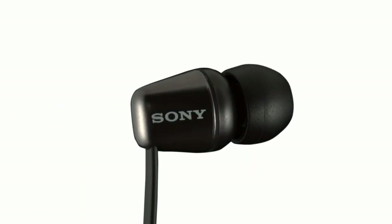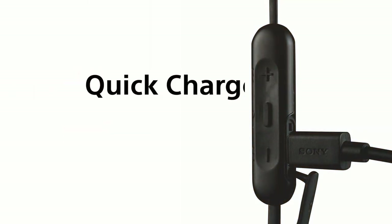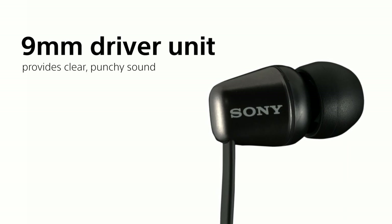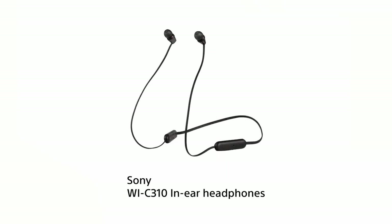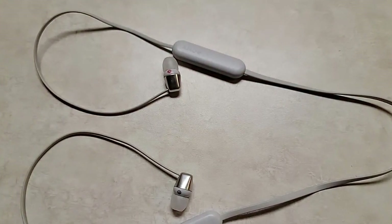At number three, we have the Sony WI-C310 Wireless In-Ear Headset. Don't let the budget-friendly price tag fool you — this headset packs a punch in a small package. The design is sleek and unobtrusive, perfect for those who prefer minimalism but still want a hint of style. It comes in different colors so you can choose one that fits your aesthetic. Quality-wise, the Sony WI-C310 doesn't compromise — the audio is crisp with a nice balance between the lows and highs.